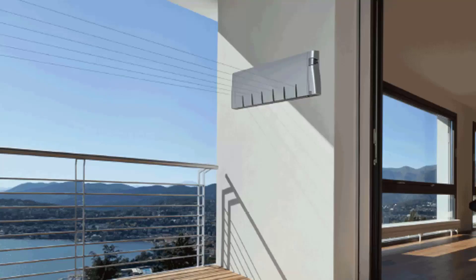Retractable clotheslines are still very popular today around Australia. These units are great as they are only seen when you need them. This unit pictured here is the Hills 6-line unit, which is a new modern style of clothesline — very slim on the wall — and extends out to about 6.5 metres. We also carry a range of retractable products from other suppliers, including Austral and Daytech.